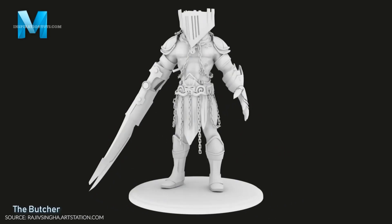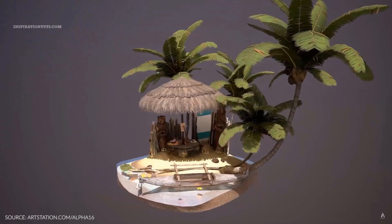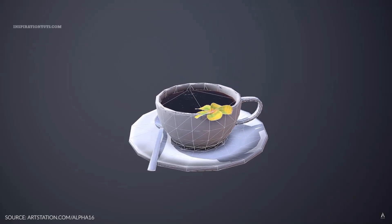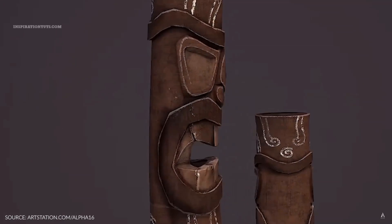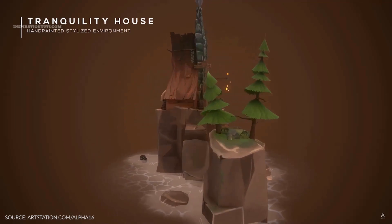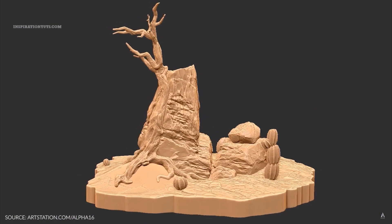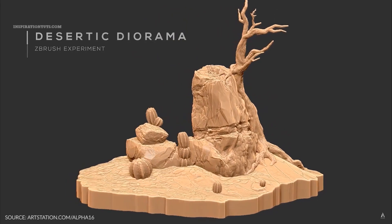Staying in your niche will help you be faster at creating new models because you don't have to re-learn how to research reference images, the way you model, how you texture them, and so on. You can even reuse parts from older models to save time and energy. One of the signs of being a good seller is when customers think of you when they want something similar to what you sell — they will return directly to your store rather than wading through hundreds of results. That is called finding your niche and being very good in it.